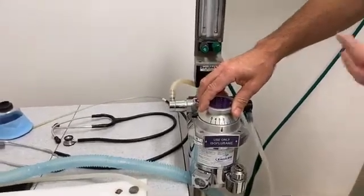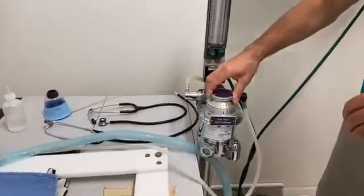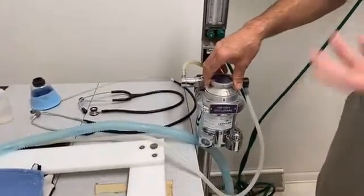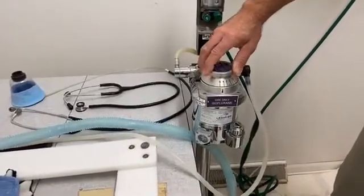The lower the amount, the better for the bird, because there is a slight risk involved. If you put them too deep, you could literally euthanize a bird. So five percent is very unlikely to be ever used for a normal procedure.